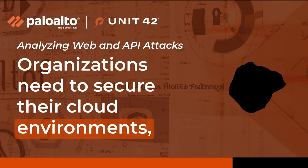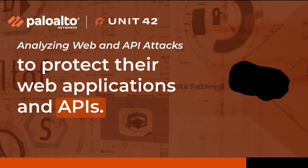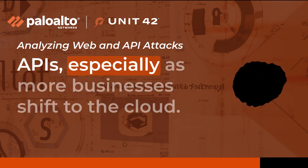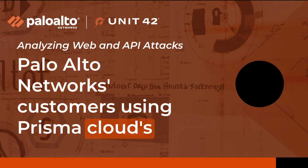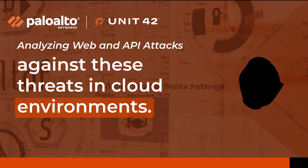Organizations need to secure their cloud environments, implement proper configurations, and monitor potential threats to protect their web applications and APIs. Robust security measures are crucial in safeguarding cloud-hosted web applications and APIs, especially as more businesses shift to the cloud. Palo Alto Networks customers using Prisma Cloud's WAAS module are assured of protection against these threats in cloud environments.